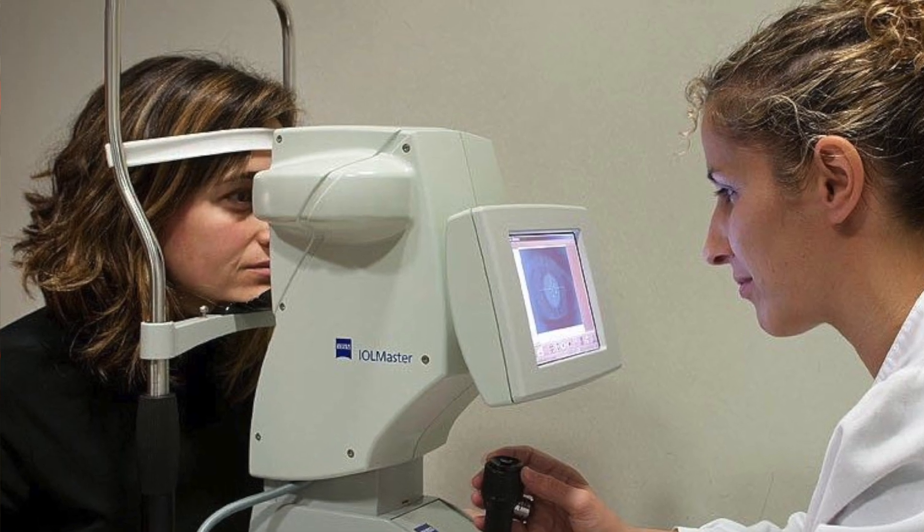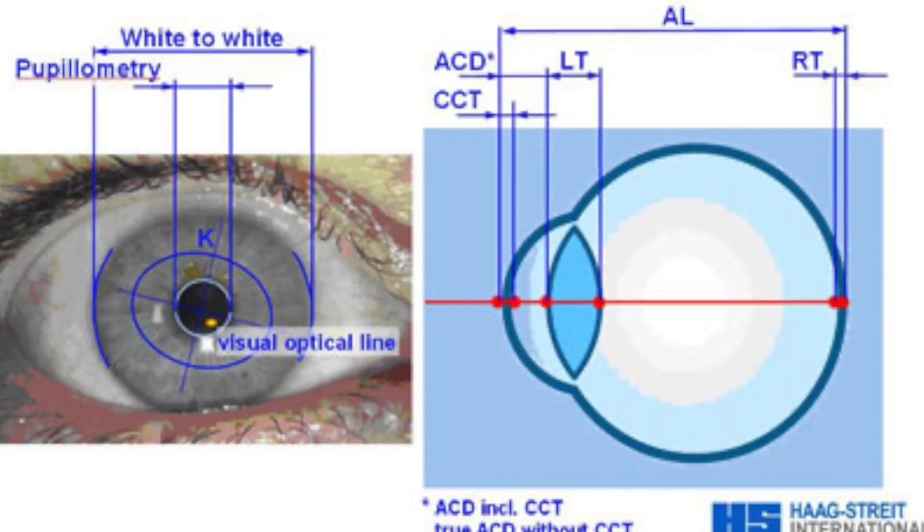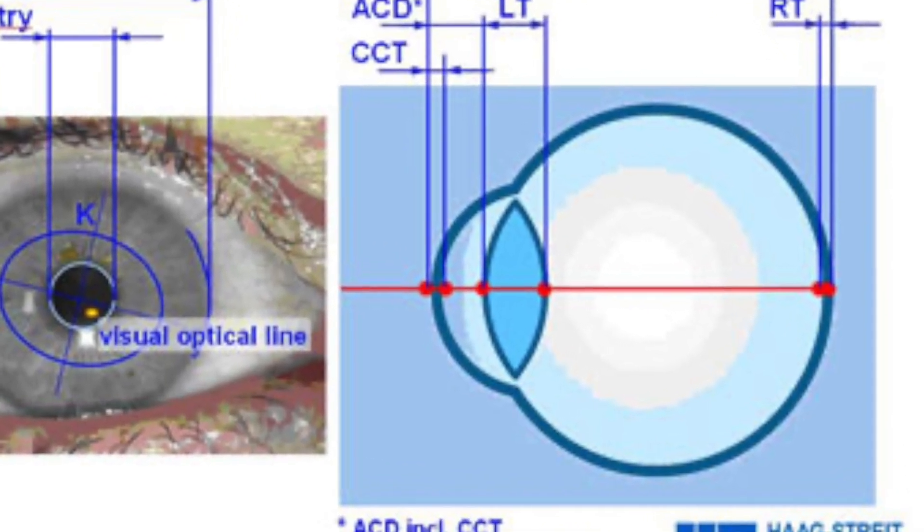Your surgeon is going to do some measurements on your eye — they're going to calculate the shape of the front of your eye, the shape of the lens, what your prescription is, the length of your eyeball — and that's going to help them determine whether you're going to need a toric IOL. A toric IOL is going to be a little bit more expensive than a non-toric IOL, but it can make a big difference in reducing the complexity of your prescription after cataract surgery. If you can afford it, I would highly recommend getting the toric IOL if that's recommended by your surgeon.